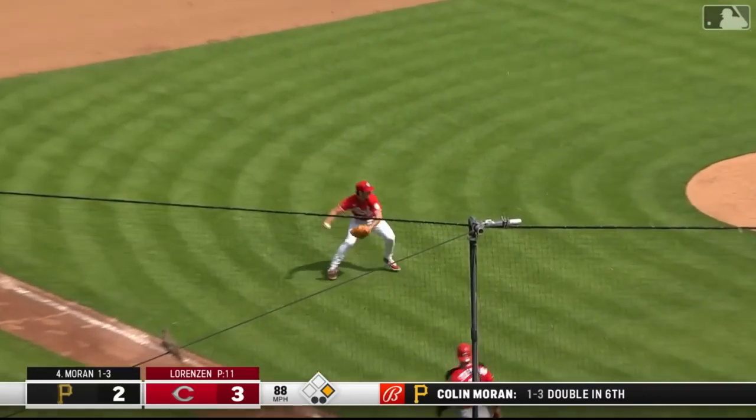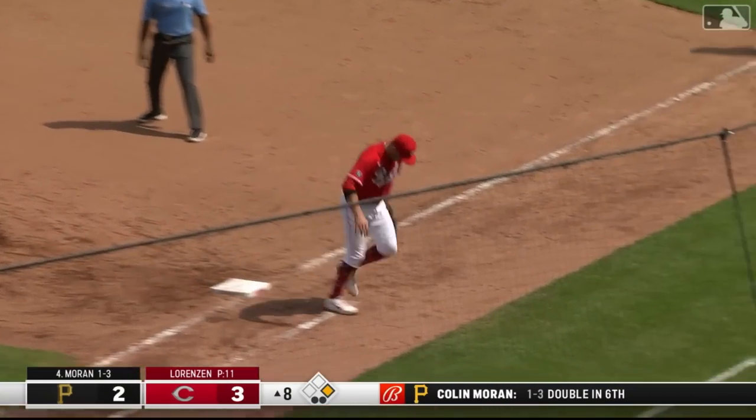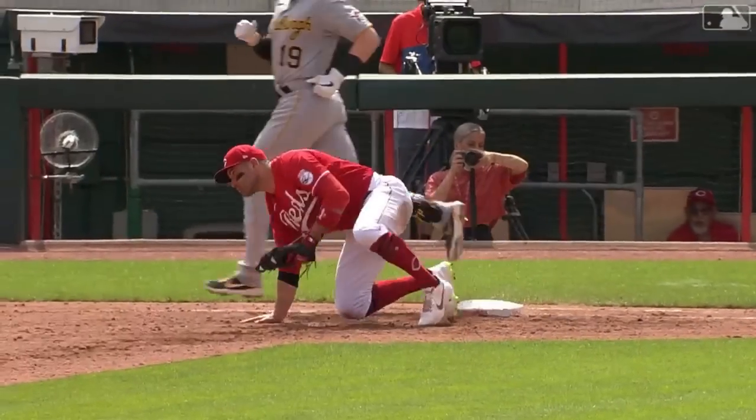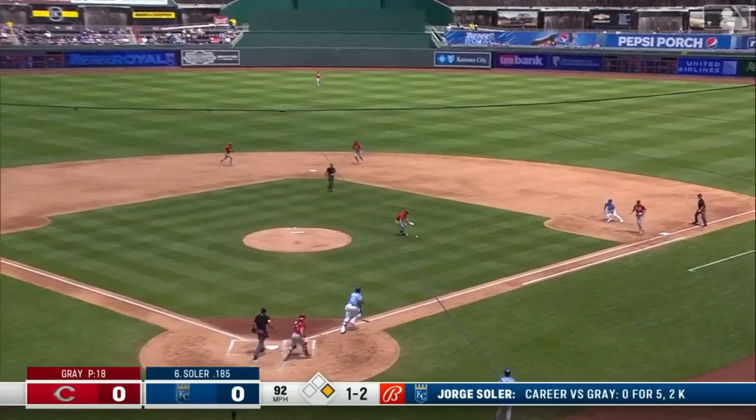Bunt, third base side. Lorenzen, bare hand, throw to first — Votto! Brings it in. Alan Moran, you would think, being down one run, he would swing the bat. And it broke his bat.